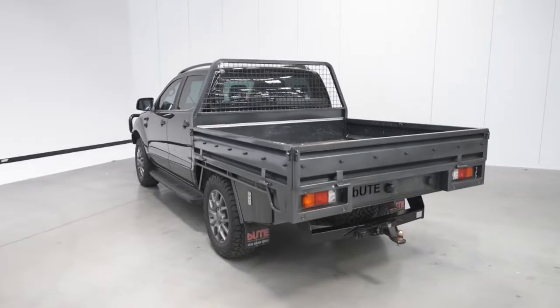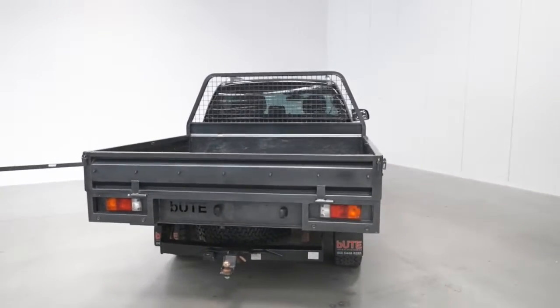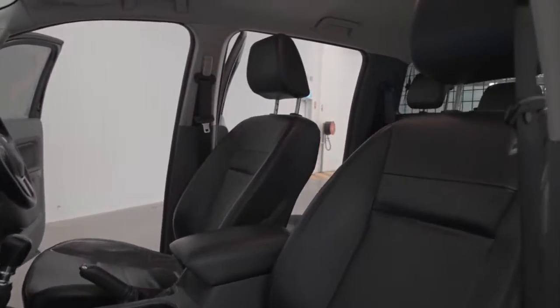Powered by a 3.2 liter turbo diesel engine that has 147 kilowatts of power and 470 newton meters of torque, via a six-speed automatic transmission.